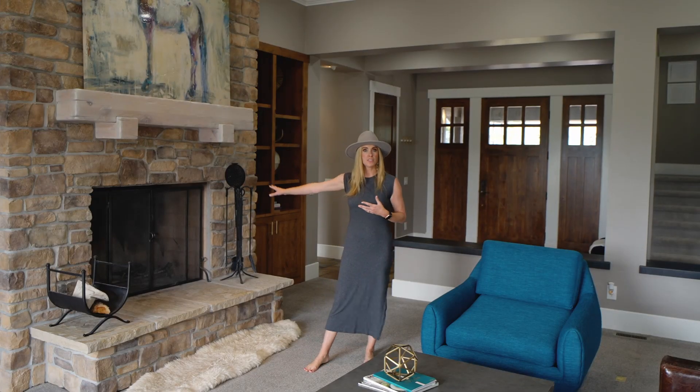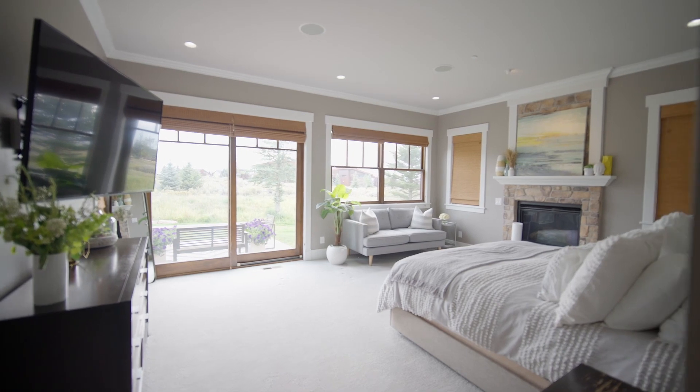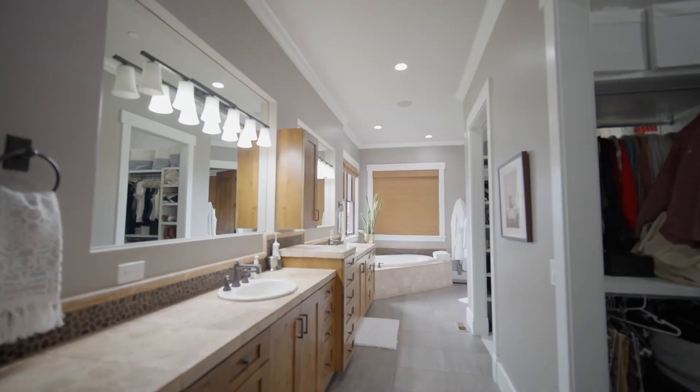And then you have your main level master on this side. This house is filled with natural light, especially in this oversized master.